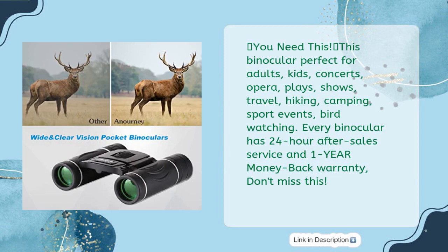Perfect for adults, kids, concerts, opera, plays, shows, travel, hiking, camping, sport events, and bird watching. Every binocular includes 24-hour after-sales service and a 1-year money-back warranty. Don't miss this.